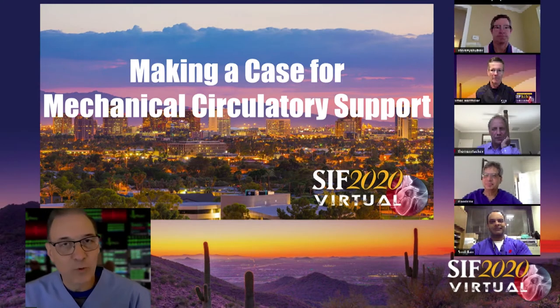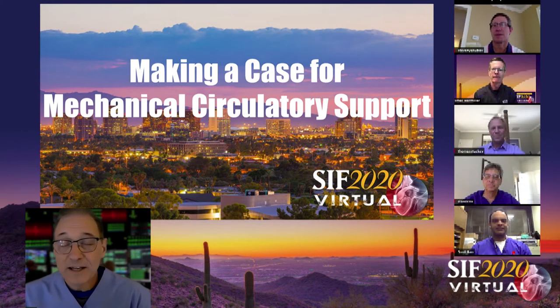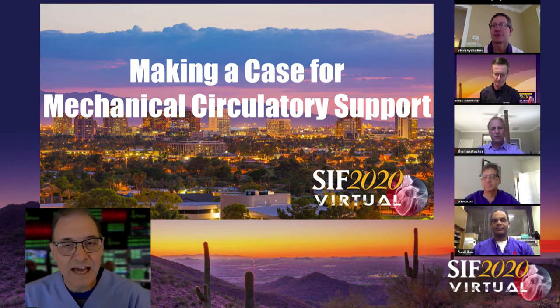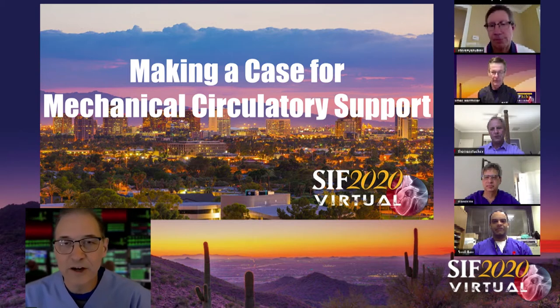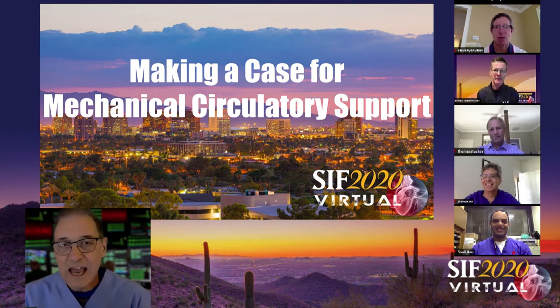Good afternoon and welcome to another edition of SIA Virtual. Today we have a great panel to discuss high-risk PCI. This is a panel that we've all become very good friends and we refer to our group as SQUAD2. I'm very pleased to be joined by this group of esteemed cardiologists. I'm going to turn it over to Dr. Jim Hermiller. Jim, would you mind being our moderator today?